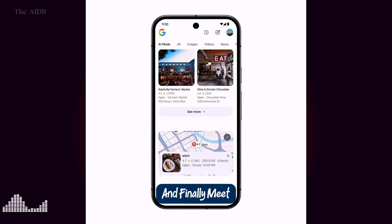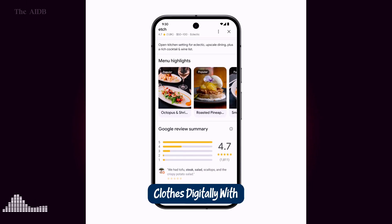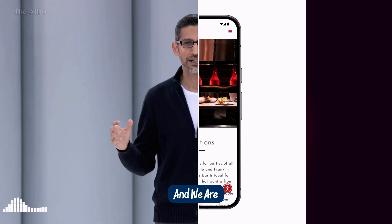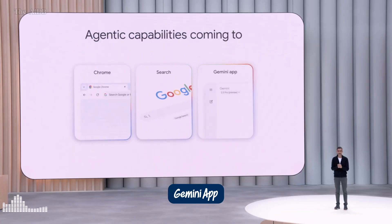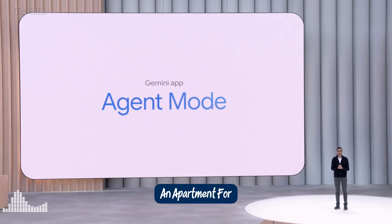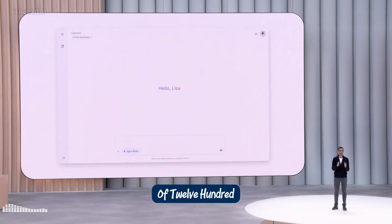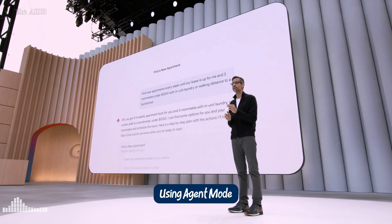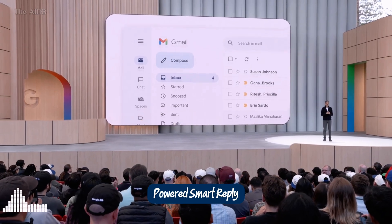And finally, meet virtual try-on, a shopping game-changer. Upload your image and try on clothes digitally, with AI adjusting for your body shape and style — no fitting room required. We are starting to bring agentic capabilities to Chrome, Search, and the Gemini app. We call it agent mode. Say you want to find an apartment for you and two roommates in Austin — you've each got a budget of $1,200 a month, and you want a washer-dryer or at least a laundromat nearby. Using agent mode, the Gemini app goes to work behind the scenes.